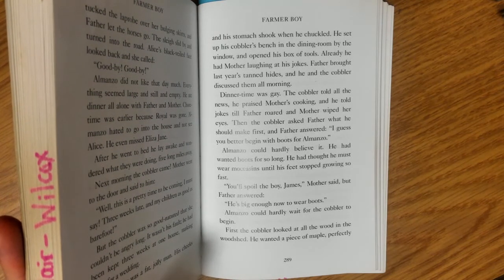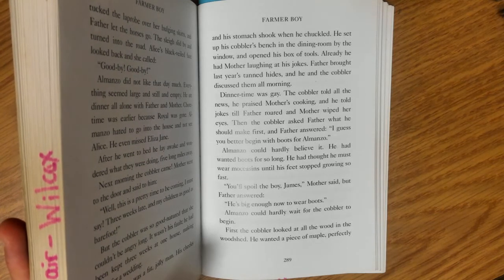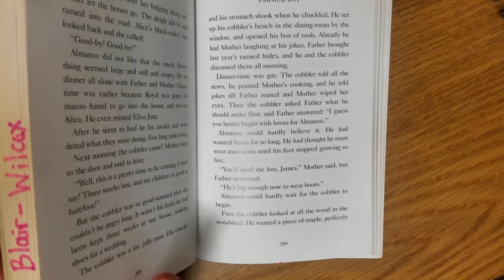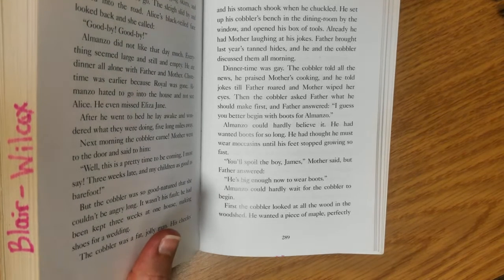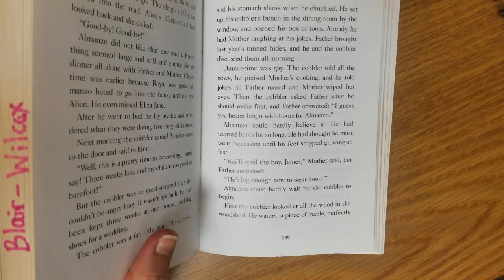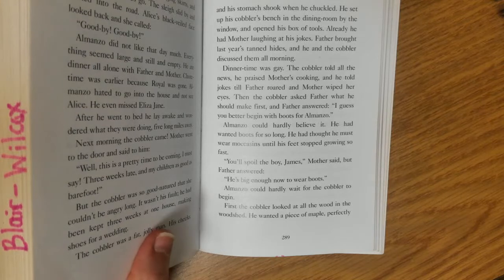Almanzo could hardly believe it. He had wanted boots for so long — he had thought he must wear moccasins until his feet stopped growing so fast. 'You'll spoil the boy, James,' Mother said. But Father answered, 'He's big enough now to wear boots.' Father knows that Almanzo's been doing a lot of work around the farm and really follows Father's footsteps. So Father notices this and he's rewarding that hard work.